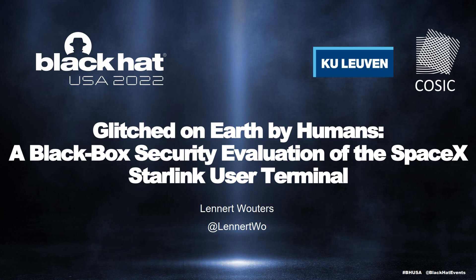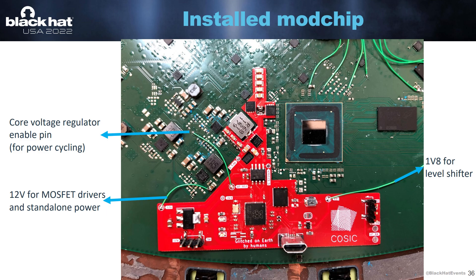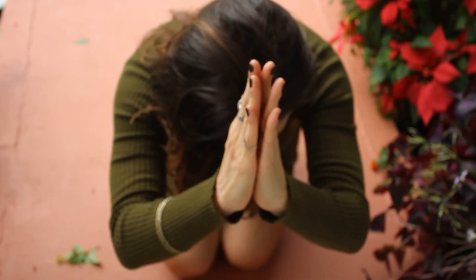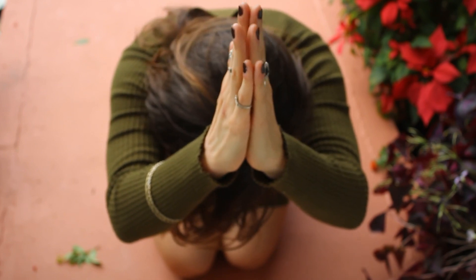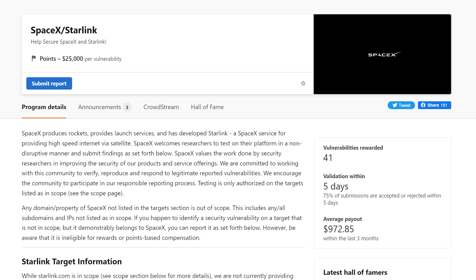At Black Hat Security Conference 2022, a Belgian security researcher, Lennart Wouders, demonstrated a physical attack against the Starlink user terminal that gave him full access to the Starlink network. Luckily for SpaceX, Wouders wasn't a malicious hacker. Instead, hacking the Starlink terminal was covered under SpaceX's bug bounty program with Bug Crowd.